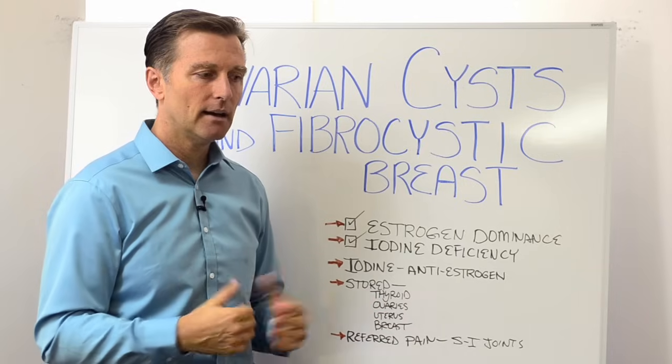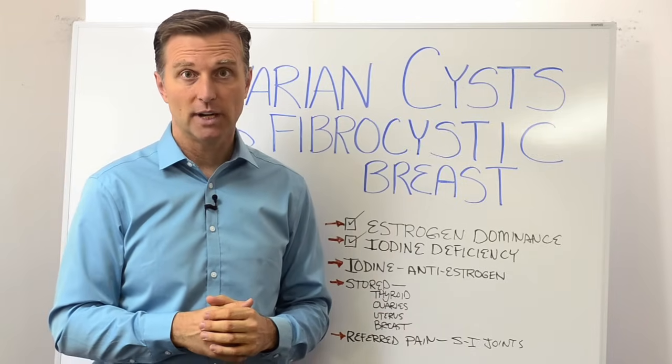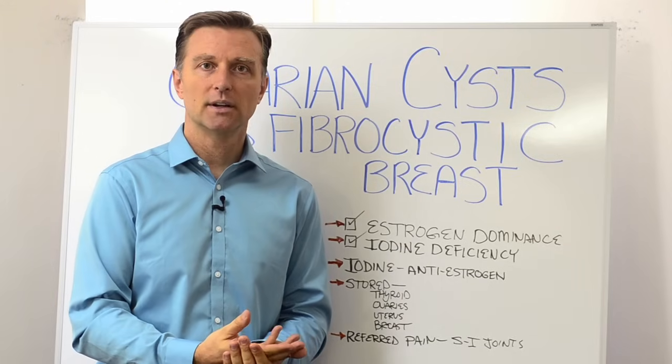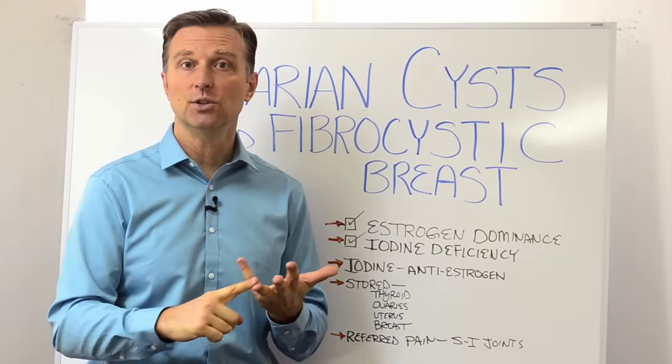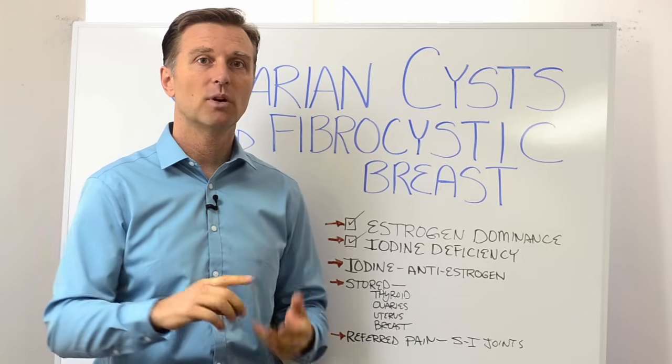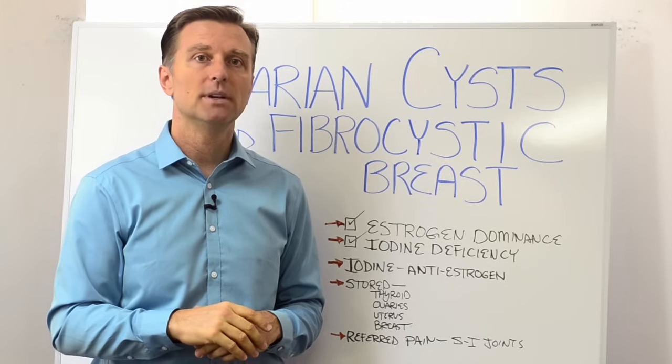You might think of iodine for the thyroid — most of the iodine in the body is stored in the thyroid. But the second place it's stored is in the ovary and the uterus, and the third place is in the breast. So basically, iodine is important for all the female reproductive organs.